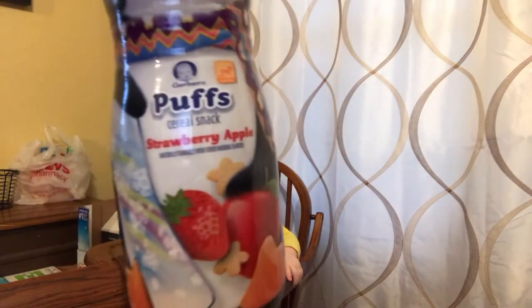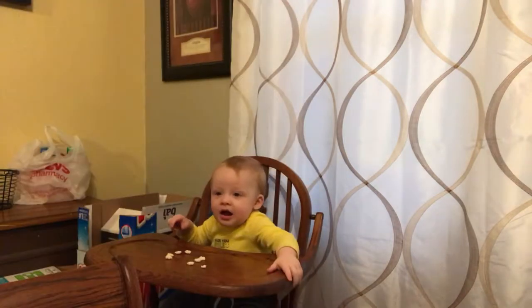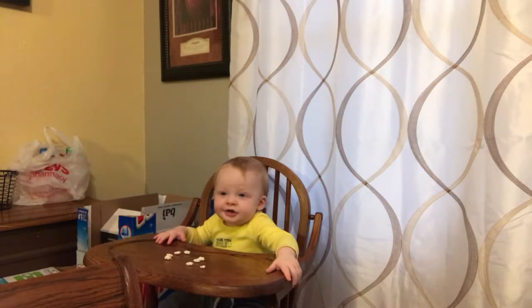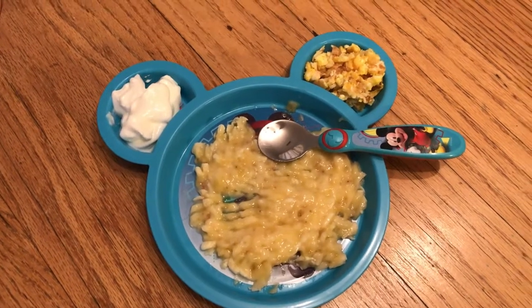These puffs are really good for him — he has blueberry, strawberry apple, and banana. Today he's eating strawberry apple. He loves them because they dissolve very quickly. This is one of the first finger foods that we had, and he loves them because they kind of tide him over while I cook his meal.